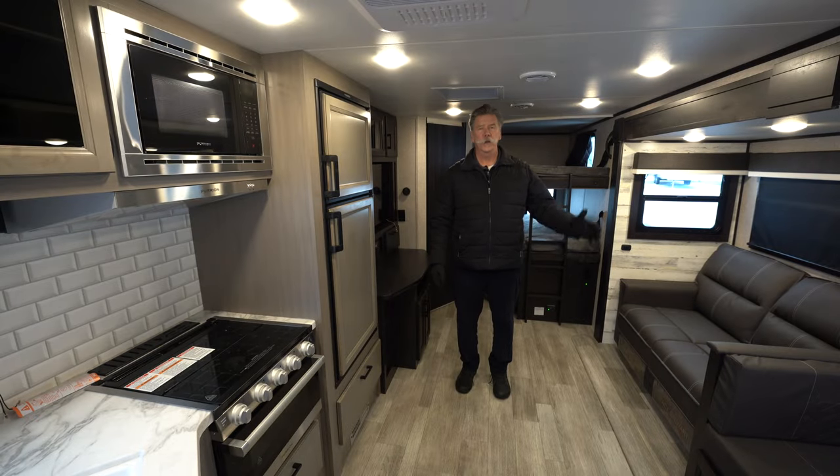Thank you for letting me show you the 27 BHB made by Jayco. My name is Craig here at Hilltop Camper and RV in Fridley, Minnesota.